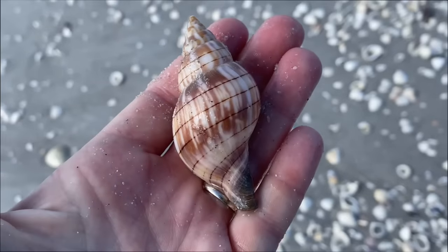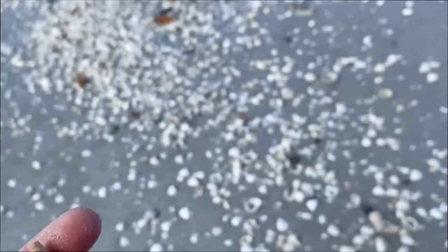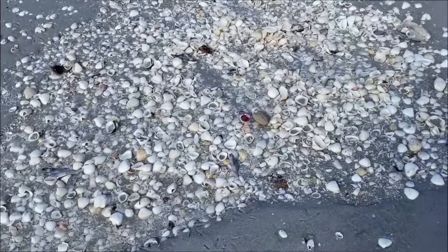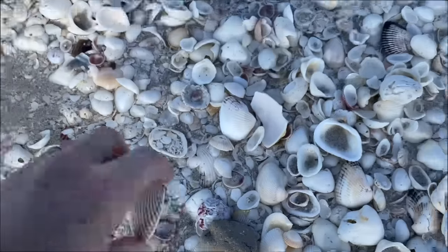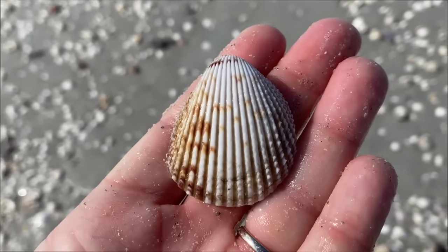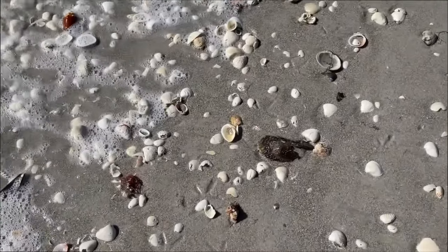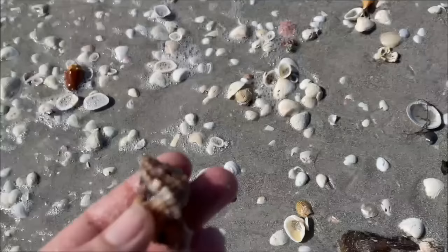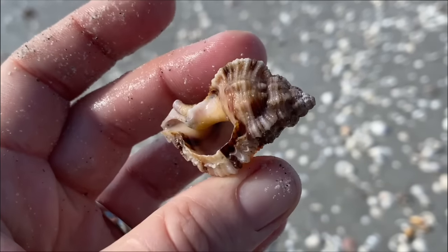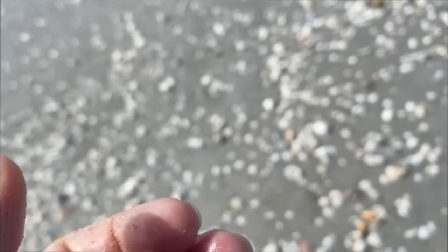A banded tulip — that's a pretty nice-looking banded tulip. It's starting to look a little chunkier here. Probably going for that Florida prickly cockle — I can't resist that interior color, it's so beautiful. Not really much to talk about on one side, but I really do like the reverse. And we've got ourselves an apple murex — that's in pretty good shape. Is it empty? That is a keeper of an apple murex.